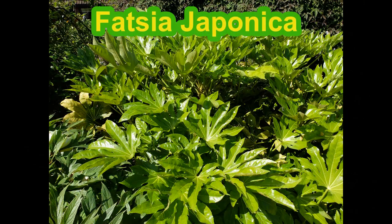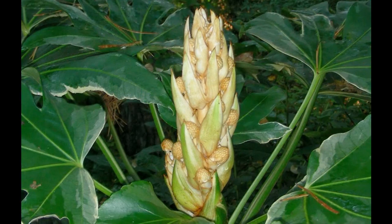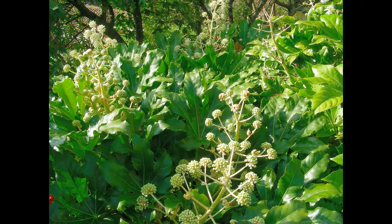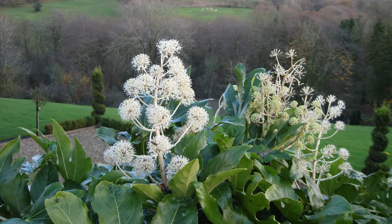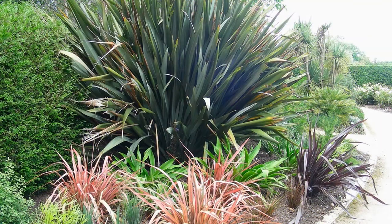Number four in our top five is Fatsia japonica, which has lovely glossy leaves and gets very bushy — ours is about five or six feet high. In late summer there's an enormous eruption from the centre of the plant, producing clusters of white flowers that really explode into bloom in early winter. You can also get variegated forms such as the lovely 'Spider's Web', though not quite as hardy as the plain green.